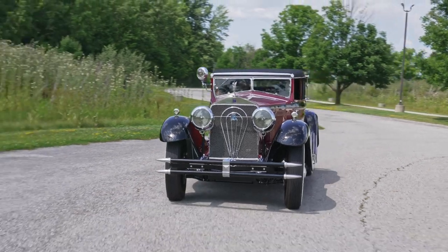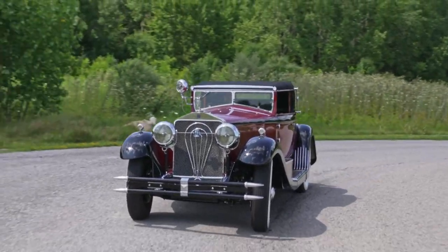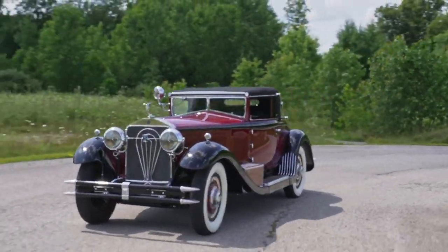Of great importance on this car is the ownership history, known since new. It's been in great collections — D. Cameron Peck, Al Ferrara. The current owner has a phenomenal car collection as well. And one of the most important things about this car is the authenticity.